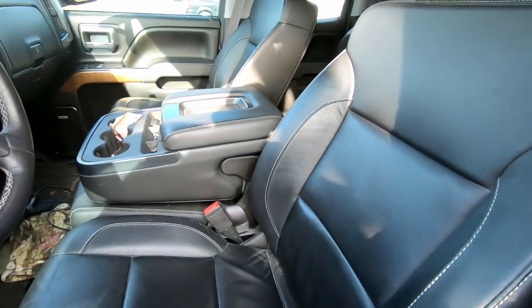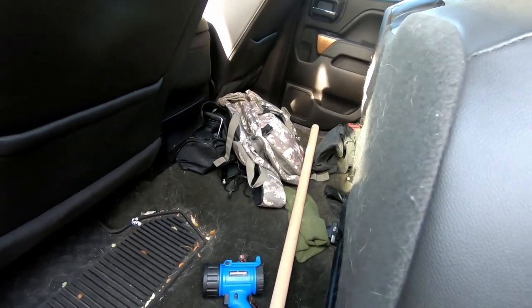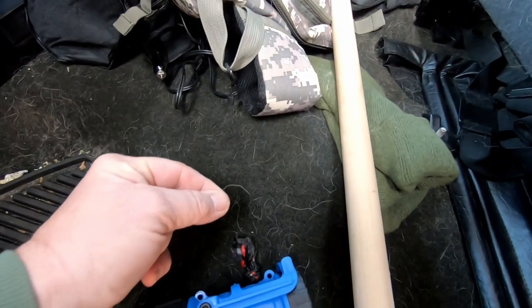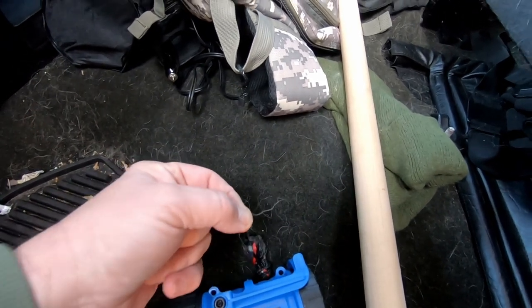One thing I didn't want was leather interior — so of course I bought leather interior. Now don't yell at me. I told you it was dirty. Look at this — that, my friends, is dog hair.